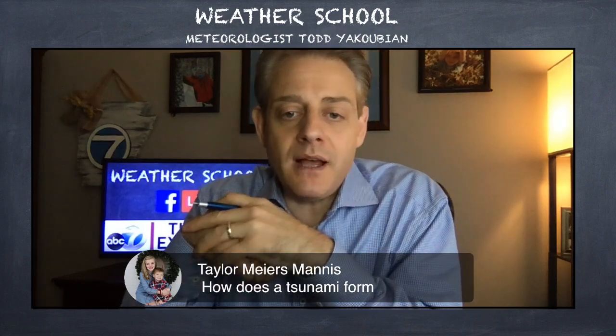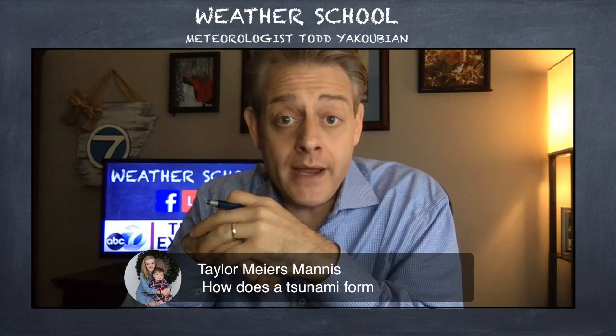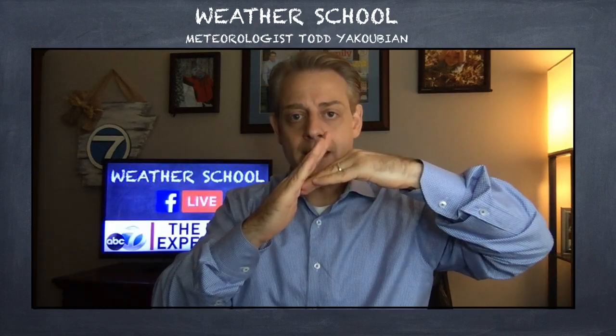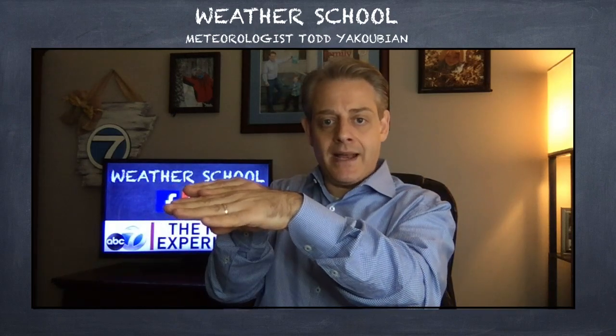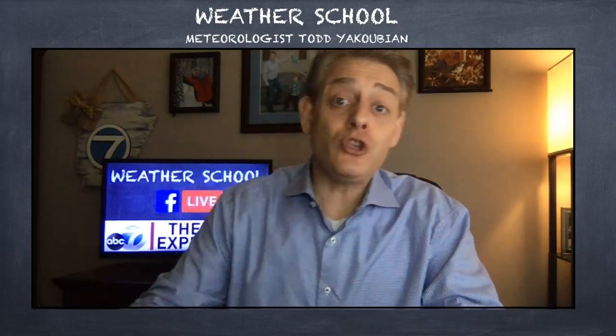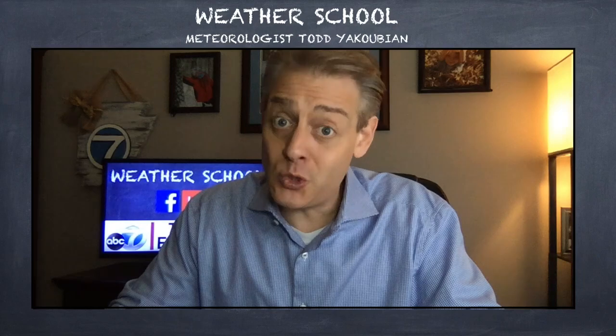Taylor asks: how does a tsunami form? A tsunami forms from an earthquake underneath the ocean floor. When you have two plates and one goes under another — that subduction — can create a tsunami. Usually, if two plates slide horizontally, that typically doesn't create a tsunami. Tsunamis are not related to hurricanes, though storm surge is related to hurricanes, and they're sort of like tsunamis.